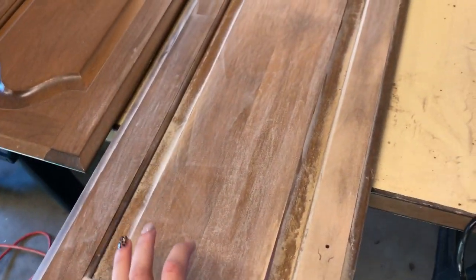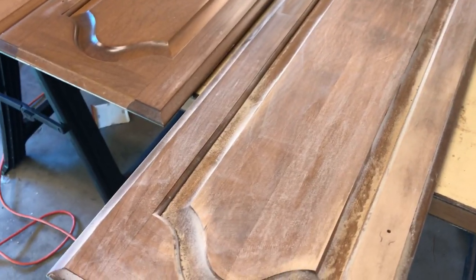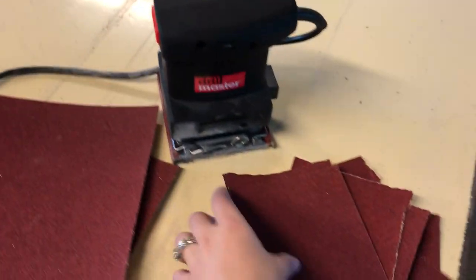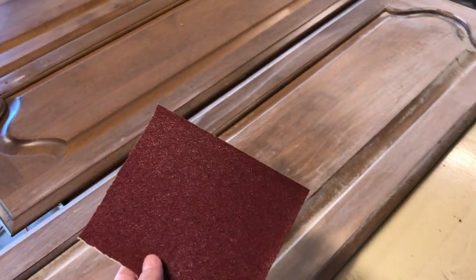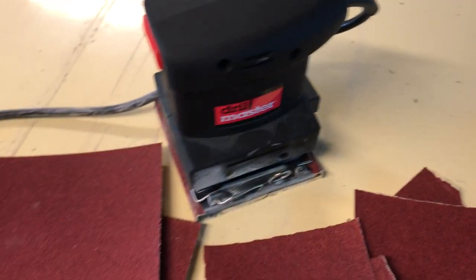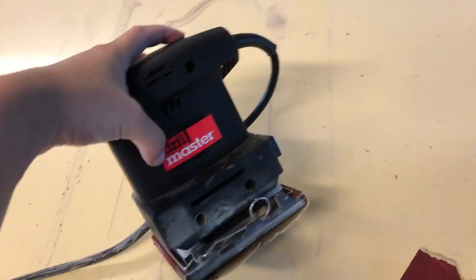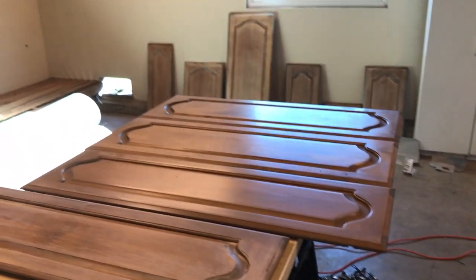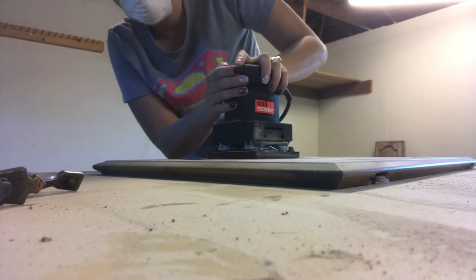I'm using about one sheet per piece. It's a long piece and I still didn't quite finish the top, but this little thing has saved me a lot of time and effort. The drill master is from Harbor Freight — it was on sale for $13 and we had a coupon so we got it for about eight bucks. We got two of them. I got all the others done yesterday, sanding these ones now, and still have more with hardware to take off and sand.